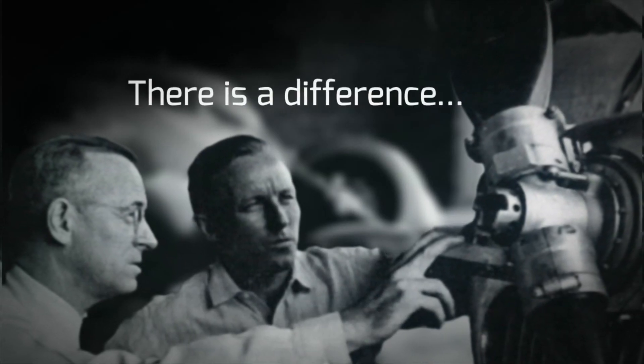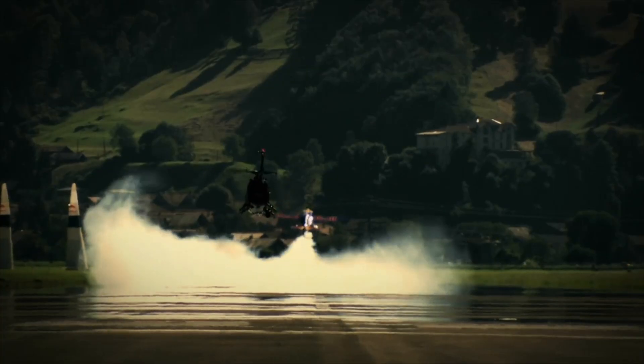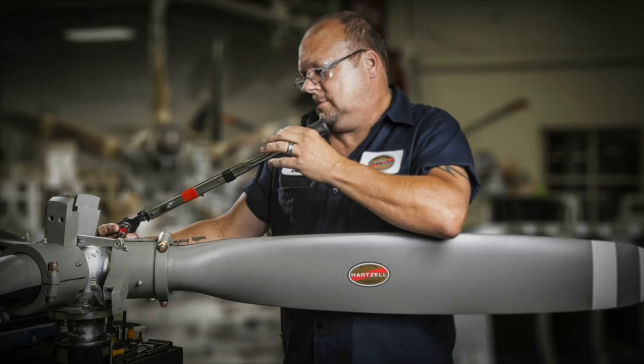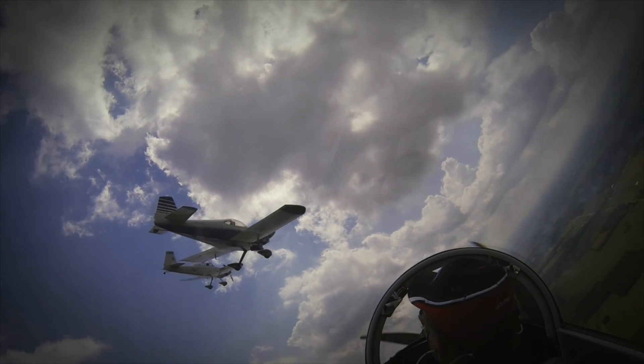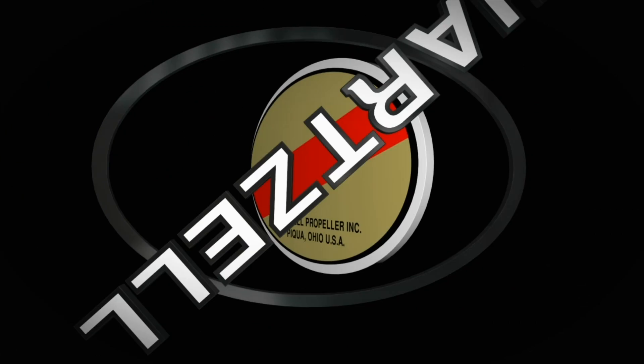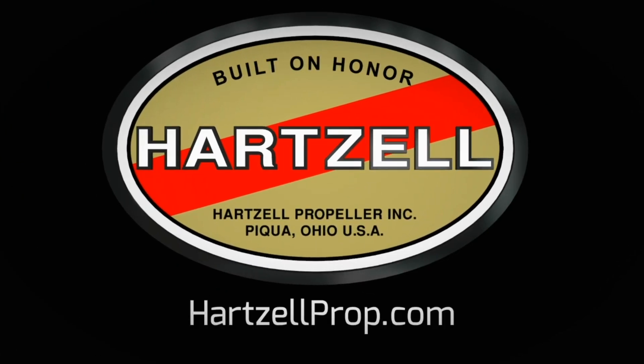There's a difference between charting a steady course and pushing for the ceiling. For nearly a century, Hartzell Propeller has been defining that difference — in our passion for engineering and research and our dedication to testing the limits of performance. We are built on honor. We are Hartzell Propeller.